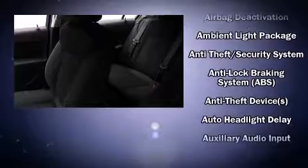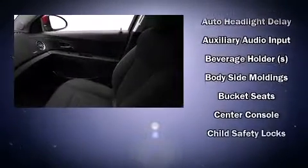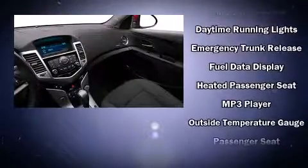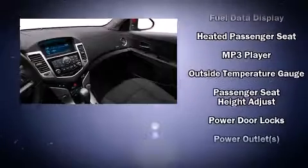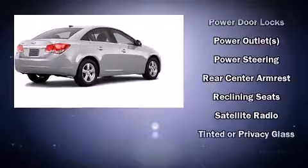Chevrolet also prioritizes safety and security with features such as dual front impact airbags, front and rear side impact airbags, traction control, ignition disabling, and ABS brakes. For added security, Dynamic Stability Control supplements the drivetrain.